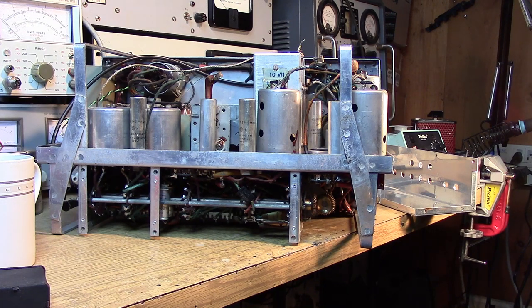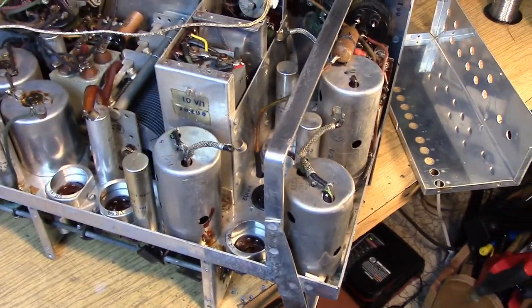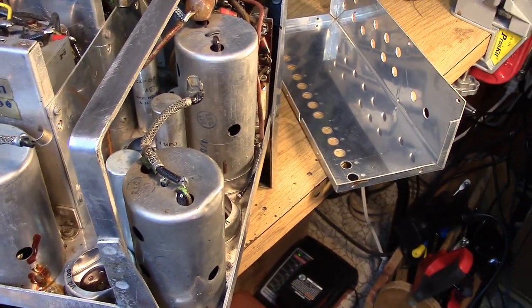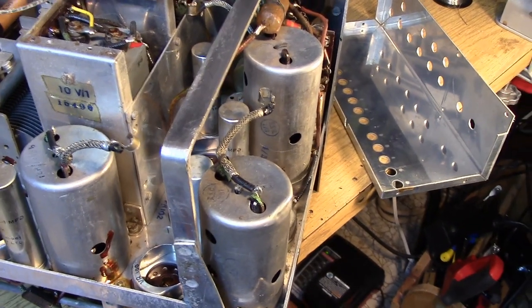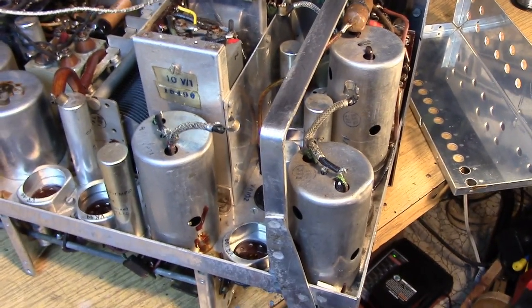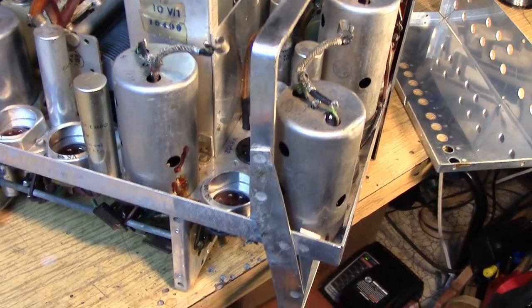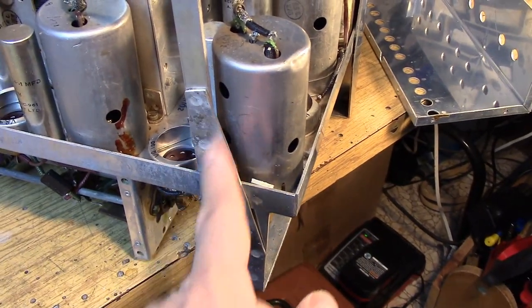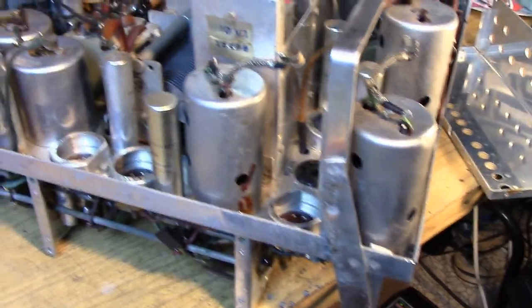Let's take a look at the back of the receiver and see the condition of the set in general. I have cleaned this up a little bit, but even when using something like Neverdull — which is a great thing to clean up aluminum — most of this is the way I found it, simply wiped clean. There's a lot of bright metal in here. That tells me this set never saw a lot of moisture, never saw bad handling, and was stored in a somewhat good place. There is some pitting back here, but when you see shiny cans like this, it tells you the thing's in pretty good shape.